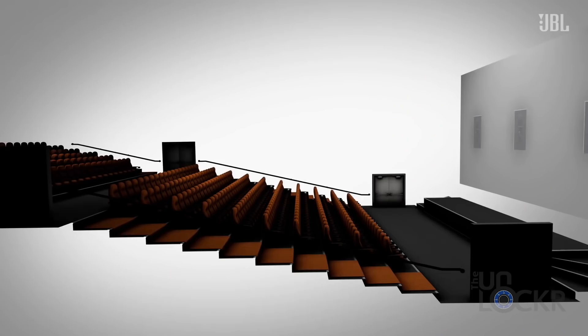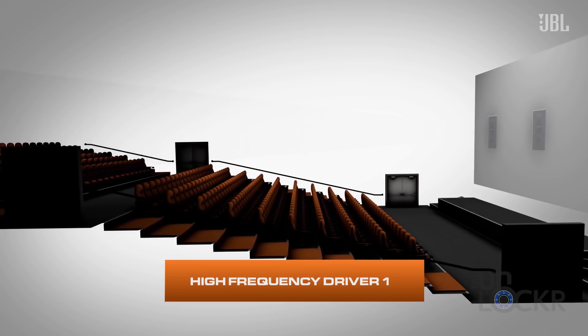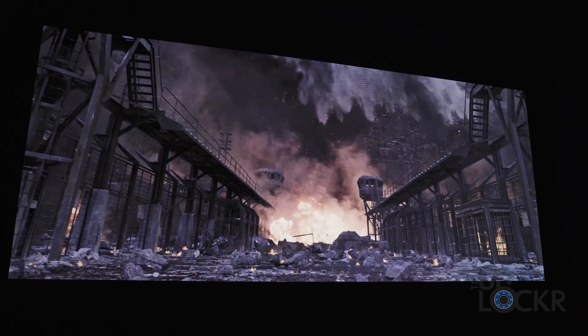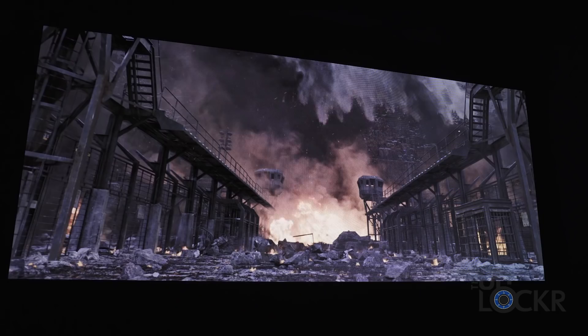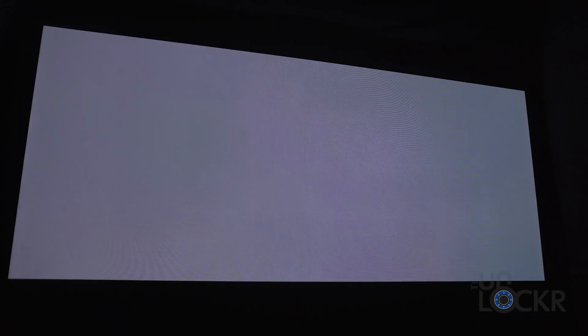One of the challenges with having a screen like this is that traditional projector screens in theaters use a sound system that projects the sound through the screen, which just isn't possible with an LED screen. So Samsung-owned JBL made a custom sound system capable of Dolby Surround 7.1, with some clever speakers positioned above the screen that have been tuned to sound like the sound is coming from the screen. I had a chance to listen to the sound system at the event, and it just sounds amazing — it sounds the way that a movie theater should.